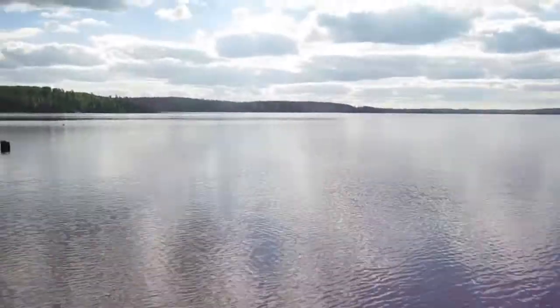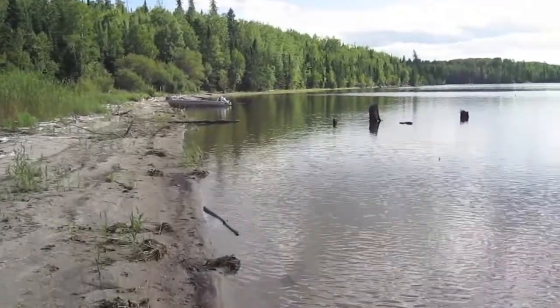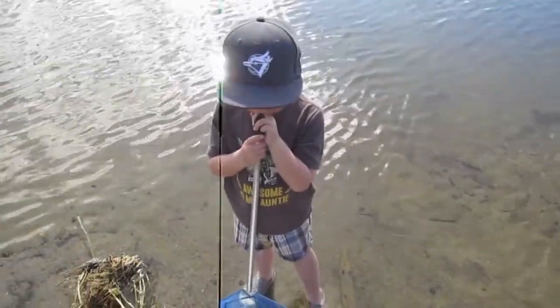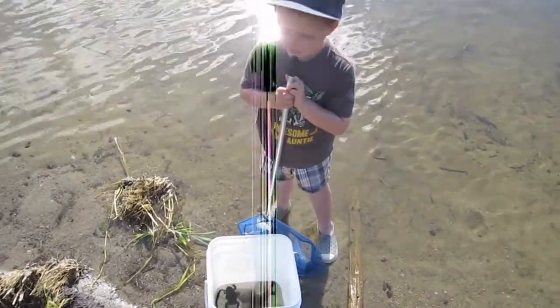Awesome job! But I think we've got to let them go before we take off again in the boat, because otherwise they'll get sick — we don't want them to die, eh? Yeah, it's kind of cool.